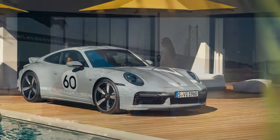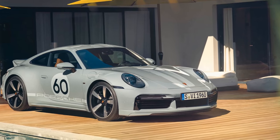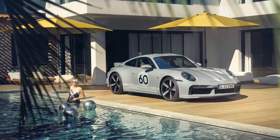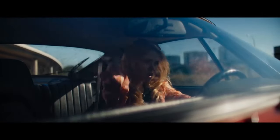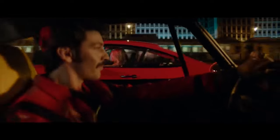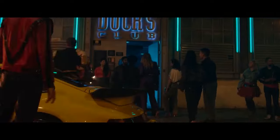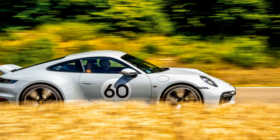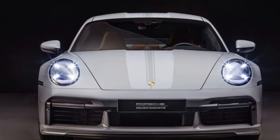A fixed lip spoiler and LED matrix headlights contribute to the distinctive appearance of the Sport Classic. The CFRP hood features a central dip, harmonizing with the double bubble roof, reminiscent of the Type 997 generation's first 911 Sport Classic. These design elements not only set it apart from the Turbo but also address North American regulations. The Sport Gray Metallic paint, exclusive to this model, is inspired by the fashion gray color found on the classic Porsche 356.